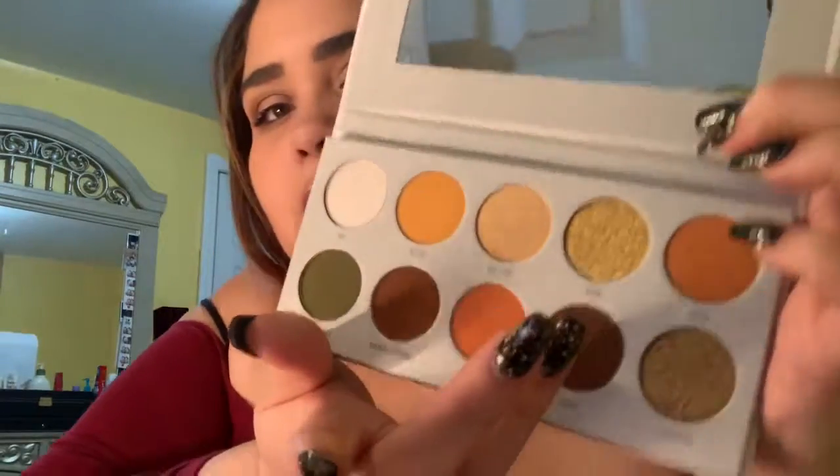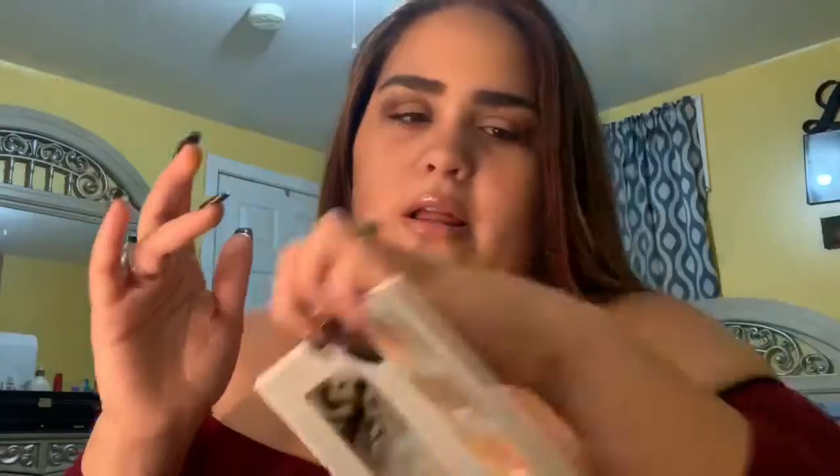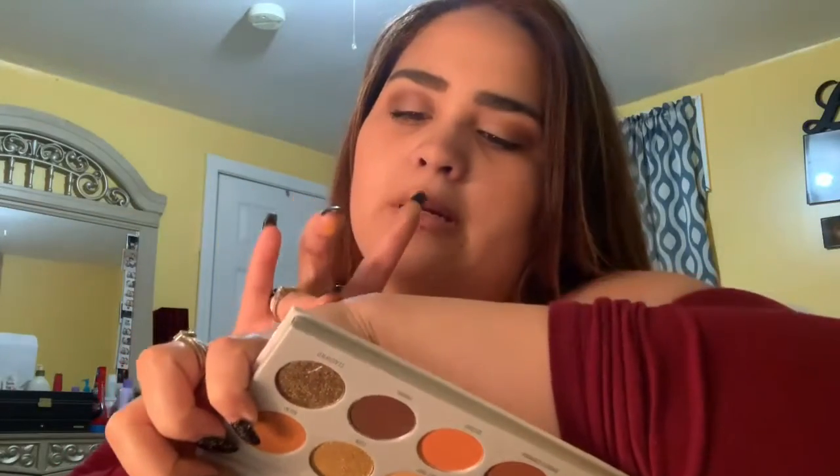Now I'm going to do 'Coin,' which is like a glitter — more of a foil color. This one feels a little bit rougher, but I understand because of the color type. Oh, that's very nice — this is a more true gold. Coin is like a light gold, but 'Guilt Trip' is a deeper gold. Oh, if you really want a gold-gold color — look at that, that's gorgeous.